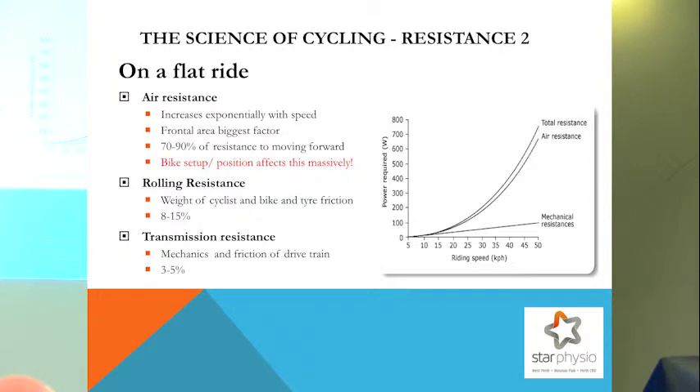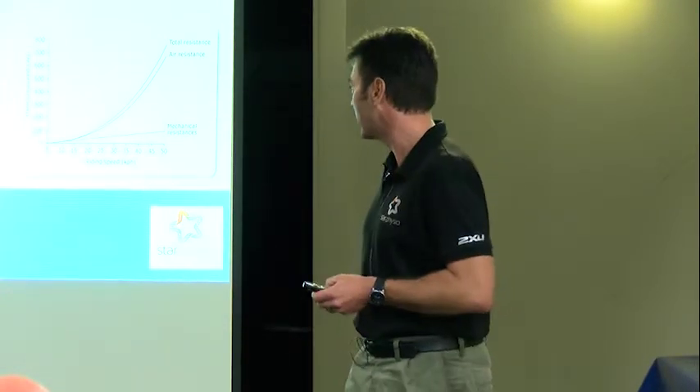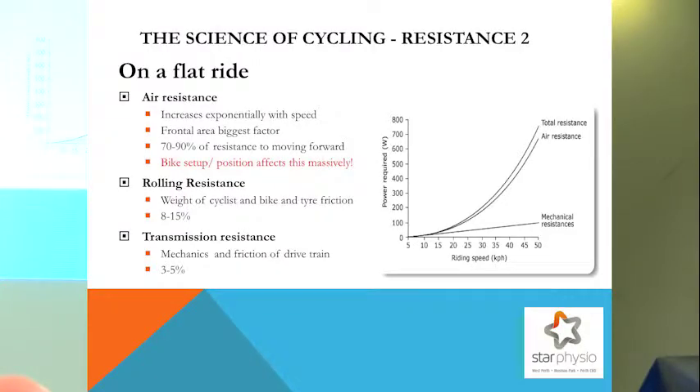For triathletes, it's about wind resistance. 70 to 90% of the resistance moving forward on a flat surface is wind resistance. You don't get many free things in triathlon, but you can get free speed if you're in the right position. We'll talk more about the factors that allow you to get into that position as we move forward. Looking at rolling resistance — that combination of weight, tyres, tyre pressure — and drivetrain resistance, Dura-Ace versus 105, little things like that. But air resistance is what's really, really important, and bike position affects that hugely.